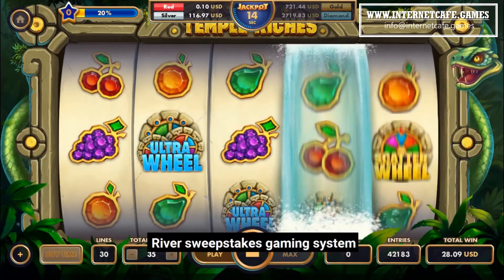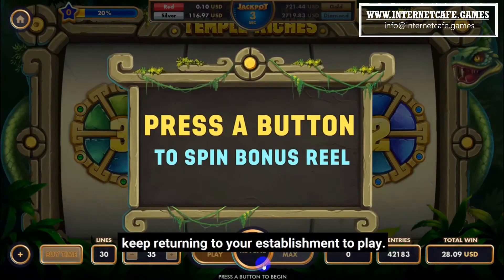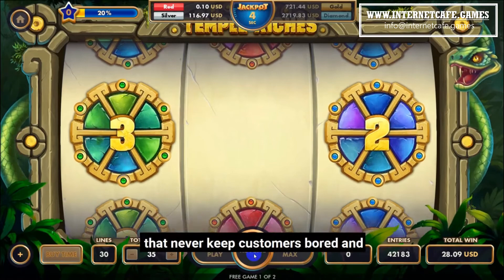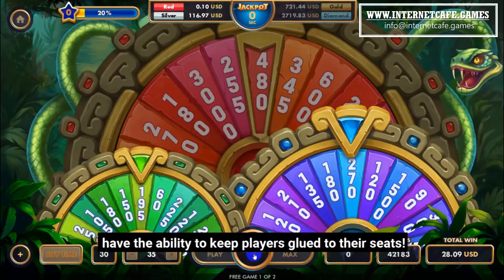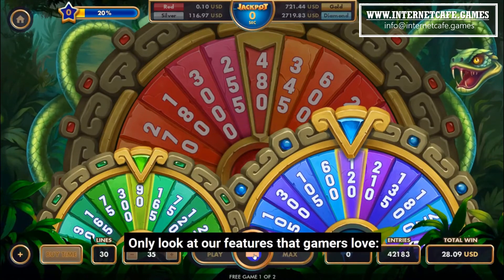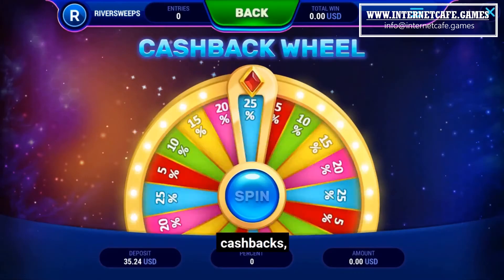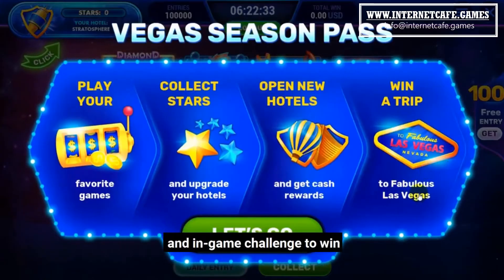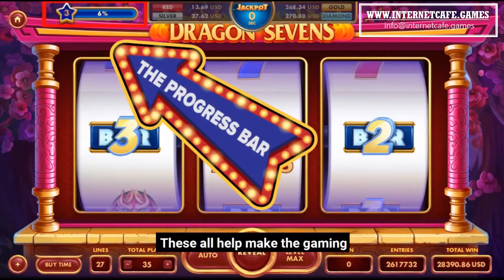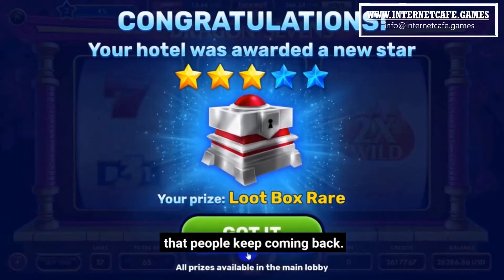River Sweepstakes gaming system provides a super fun experience. Your customers will be motivated to keep returning to your establishment to play. We offer a wide range of games that never keep customers bored and have the ability to keep players glued to their seats. Only look at our features that gamers love: jackpots, free daily spins, cash backs, bounce backs, and an in-game challenge to win a free trip to Las Vegas. These all help make the gaming experience more enriching, and great experiences will ensure that people keep coming back.